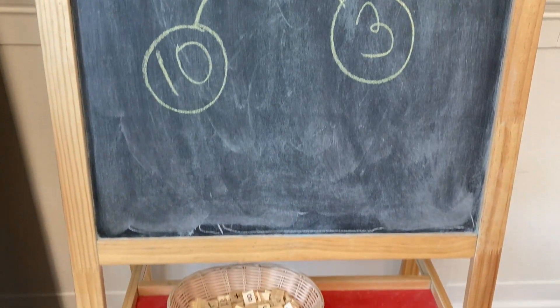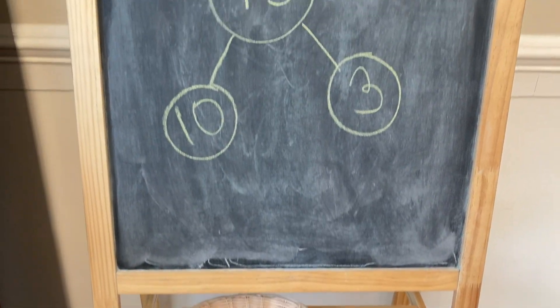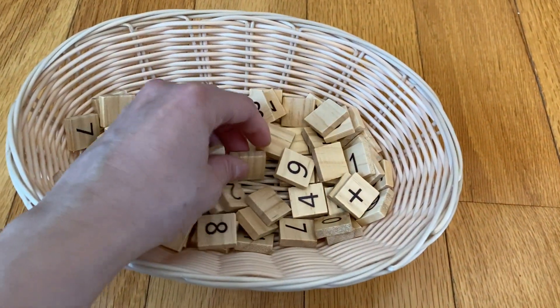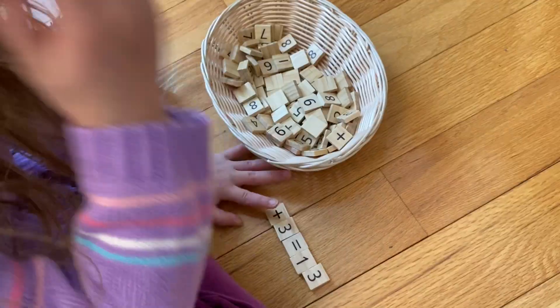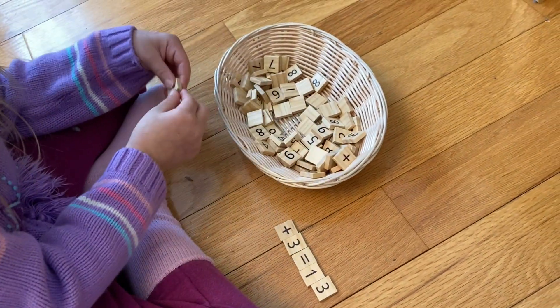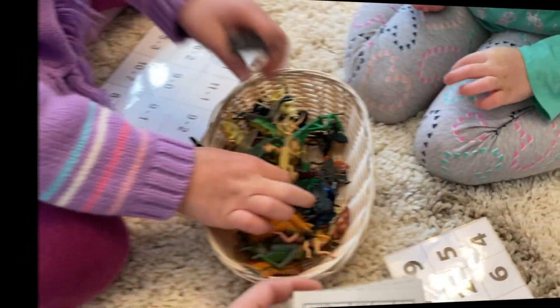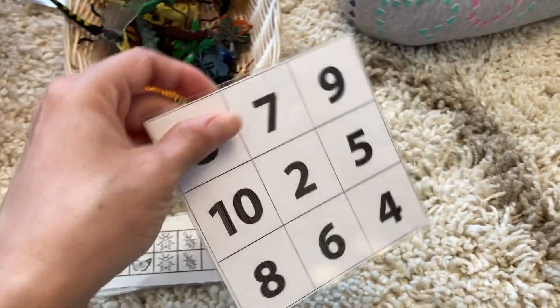Another way we practice addition and subtraction is I will put up a number bond and my daughter will grab these really cool wooden tiles — they're like Scrabble tiles but they have numbers on them. She will put together different problems and equations that reflect the number bond.